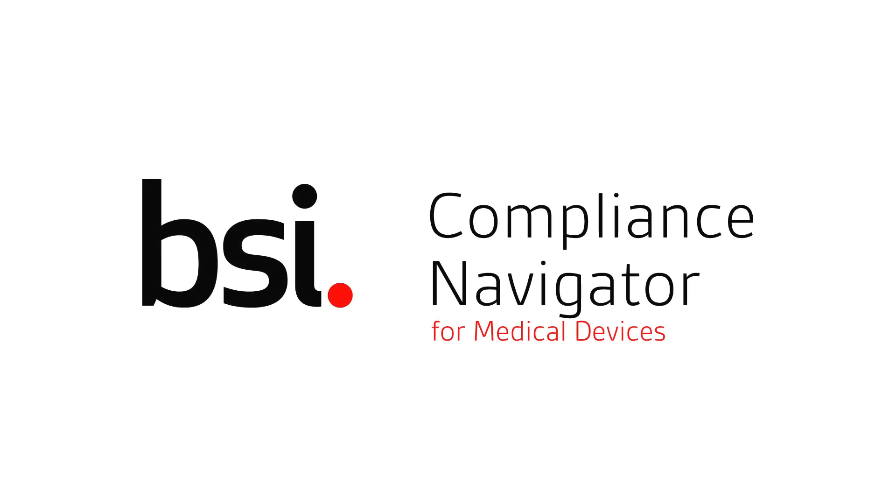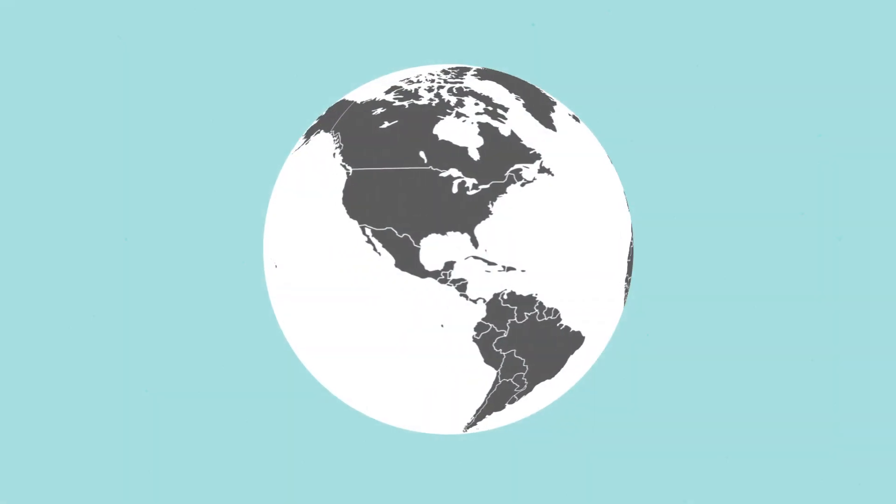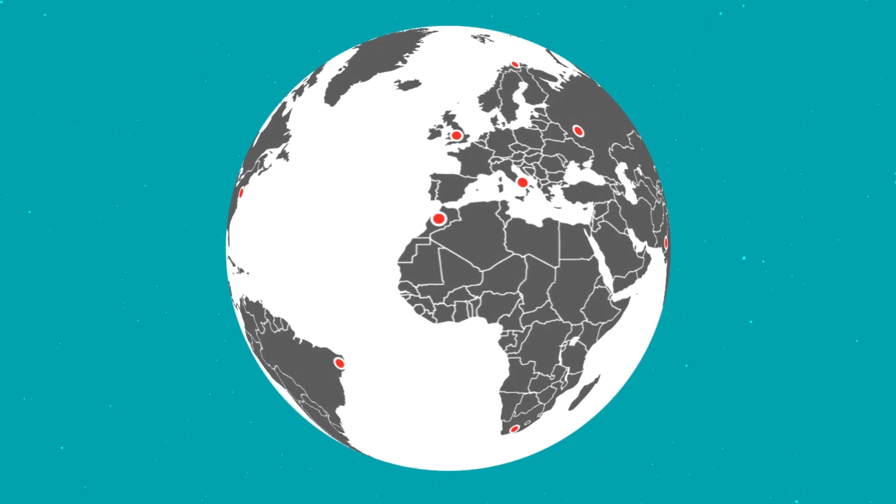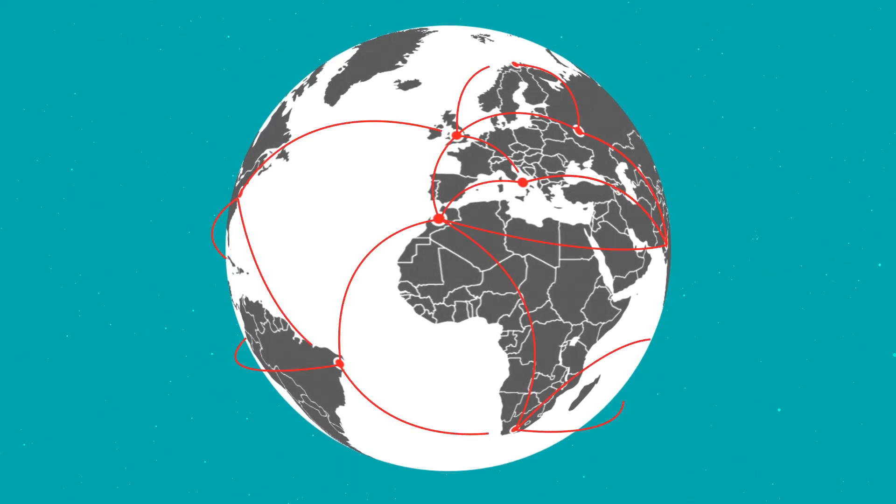BSI's Compliance Navigator is the digital revolution in regulatory document management. With just an internet connection required, the tool offers simultaneous access to an unlimited number of users, wherever they are.